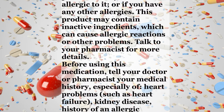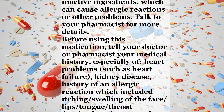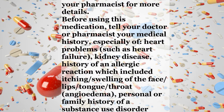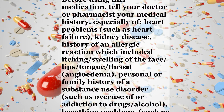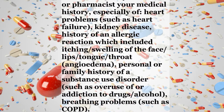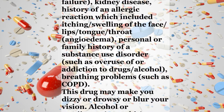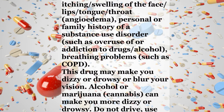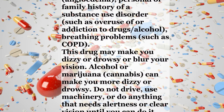Talk to your pharmacist for more details. Before using this medication, tell your doctor or pharmacist your medical history, especially of heart problems, such as heart failure, kidney disease, history of an allergic reaction which included itching, swelling of the face, lips, tongue, or throat, angioedema, personal or family history of a substance use disorder, such as overuse of or addiction to drugs or alcohol, breathing problems, such as COPD.